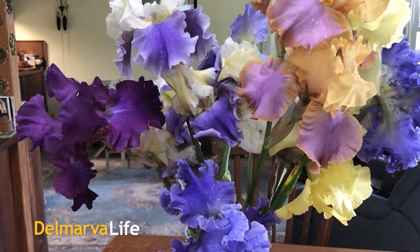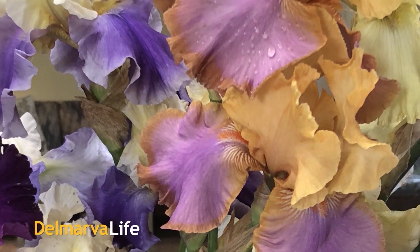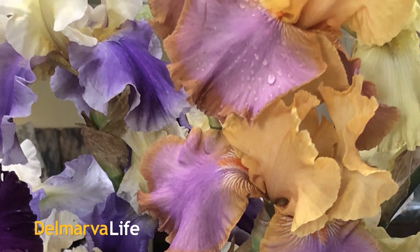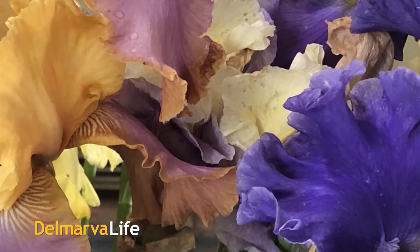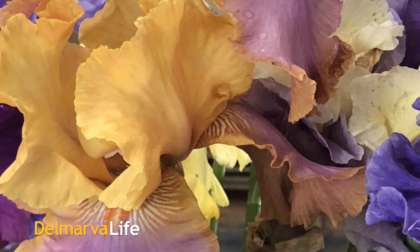When you look at a bouquet of irises, it's not hard to see where this flower got its name. The word iris is Greek for rainbow, and they can bring a rainbow to any flower garden if you know how to care for them properly.